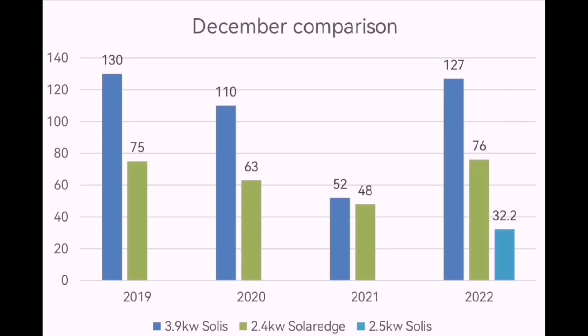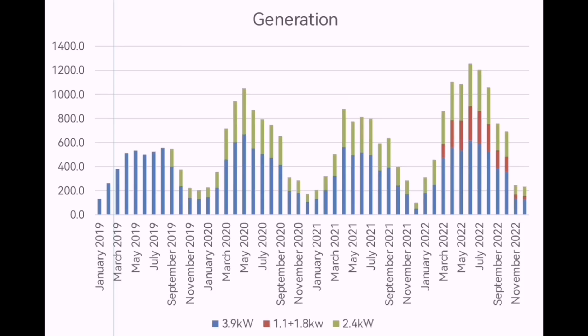Comparing to previous Decembers: 2022 versus 2019 shows 130 versus 127 and 75 versus 76 — very similar numbers. It's just the new array's 32.2 kilowatt hours that made the difference. Compared to last year 2021 where we only had 100 kilowatt hours, we're up 135 kilowatt hours. This chart showing all our solar generation since we first installed panels really puts it into perspective — you can see how little we actually get in the winter months, and 200 kilowatt hours seems like a lot right now but compared to other months it really isn't.